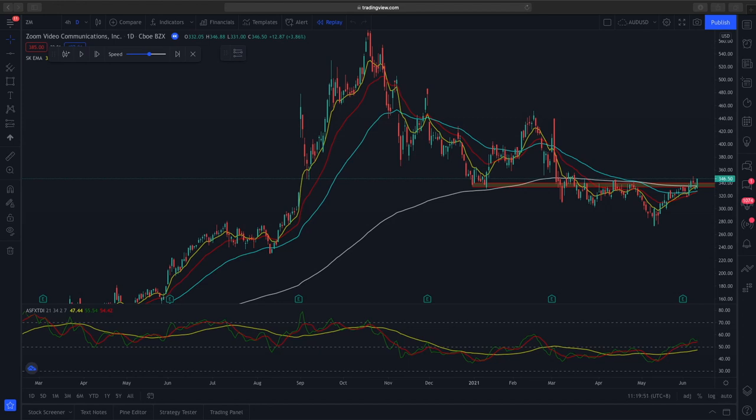Hi and welcome to another video from the Market Outlook. In today's video, we'll be going through a trade recap for Zoom.